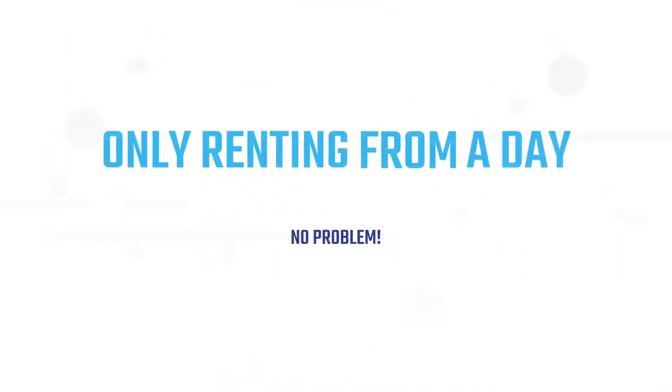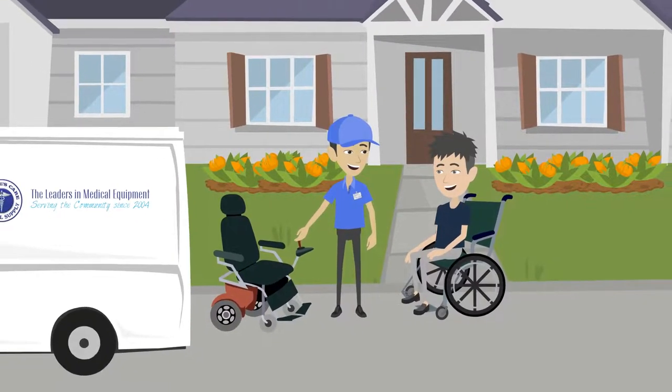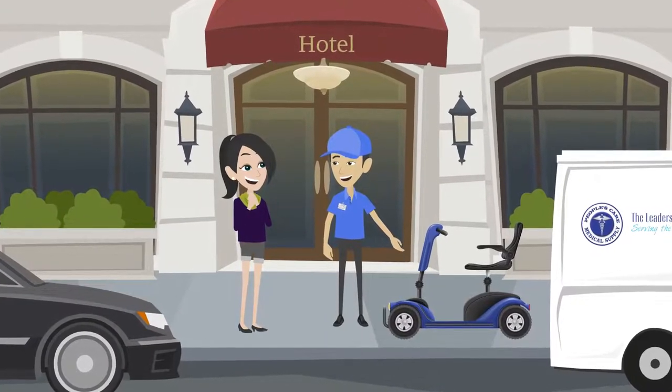Only renting for a day? No problem! Same-day delivery and pickup available to your destination to match your stay. Staying in town for two weeks? We've got you covered. We will deliver and pick up at your destination.